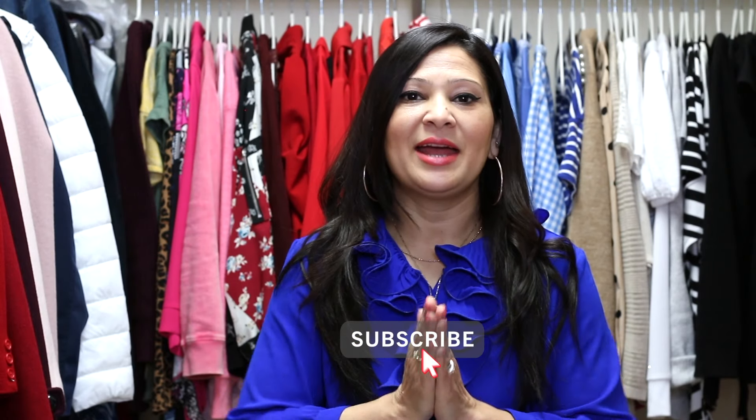If you are new to my channel, hello! My name is Sigma. I make videos on lifestyle, fashion tips and tricks, and parenting tips. I would really love if you consider subscribing below, and if you end up liking this video then give a big thumbs up. So let's just start!